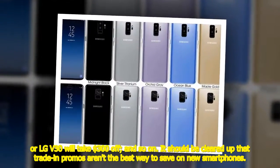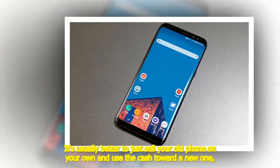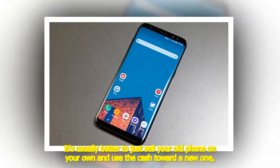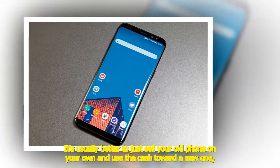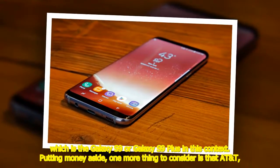It should be noted that trade-in promos aren't the best way to save on new smartphones. It's usually better to just sell your old phone on your own and use the cash toward a new one, which in this context is the Galaxy S9 or Galaxy S9 Plus.